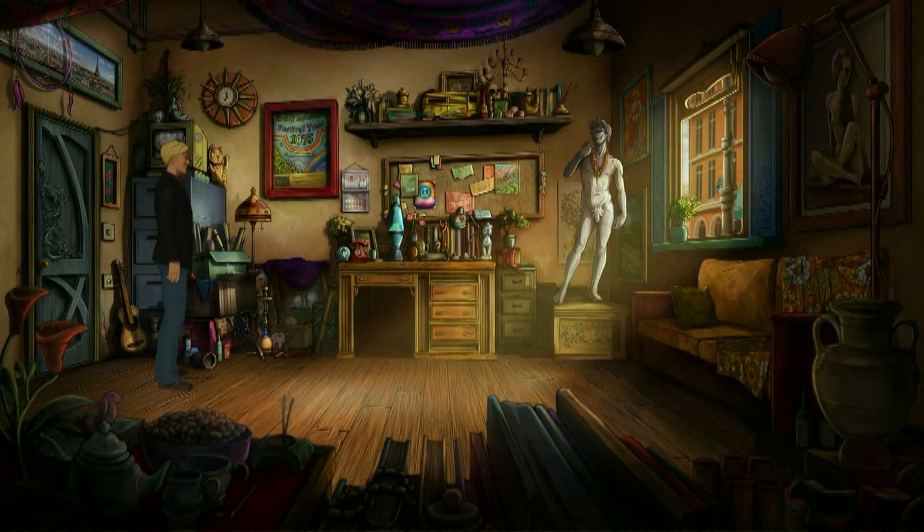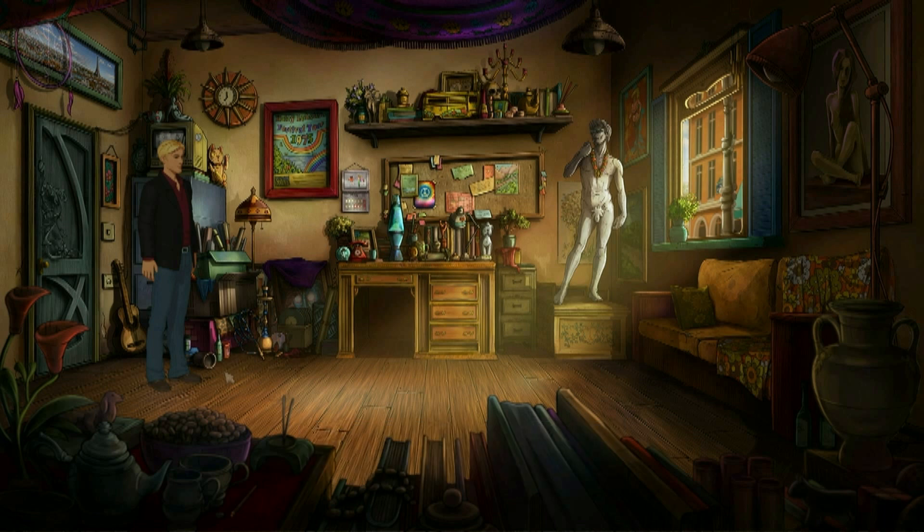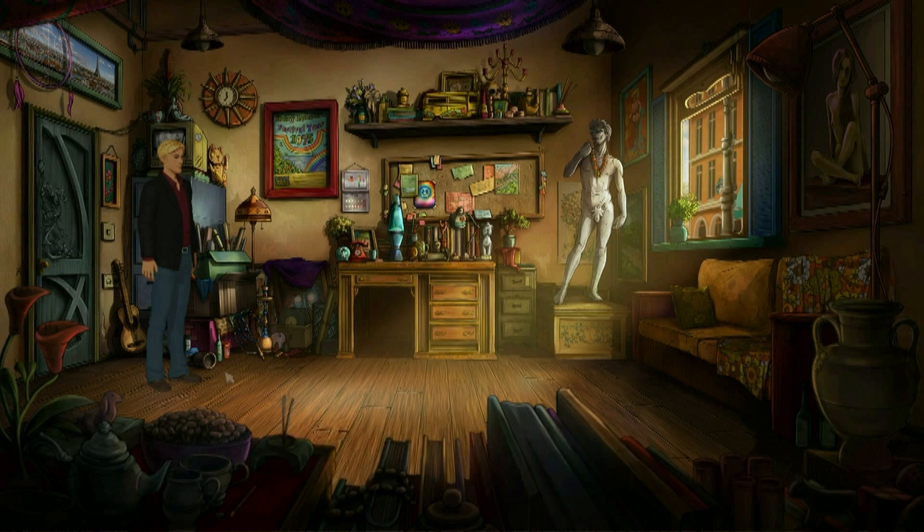Welcome back to Broken Sword 5. I was sure the inspector hadn't seen me slip away, but I needed to be quick because it wouldn't take him long. We're investigating the crime scene — we managed to get into the back with the help of Nico.